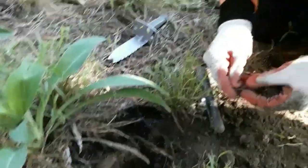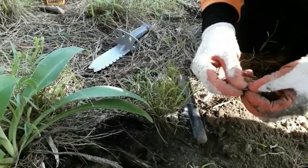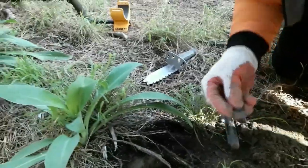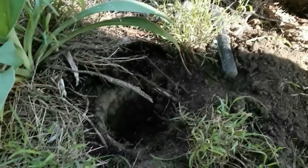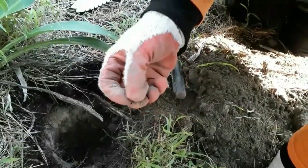Oh, it's a thin coin. It could be a half penny. That's thin. Look, it's got a... no, it's not a penny. Oh, it's blue. It's blue. It's got a hanger on it. Give it a bit of a clean up. That is cool. That was quite deep.